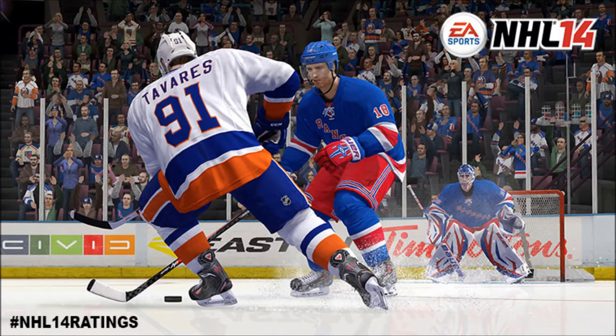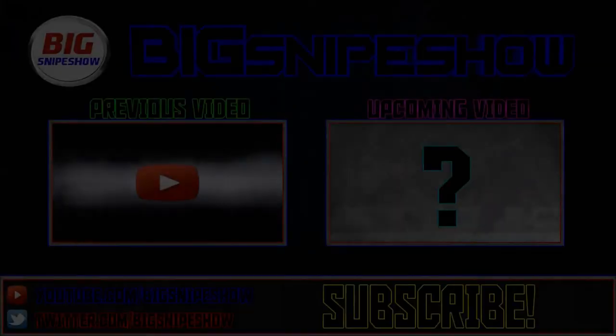Thanks for watching — I'll leave the link in the description below if you guys want to check it out. I'll have 11 to 1 tomorrow, the final round. Thanks for watching, see you later.